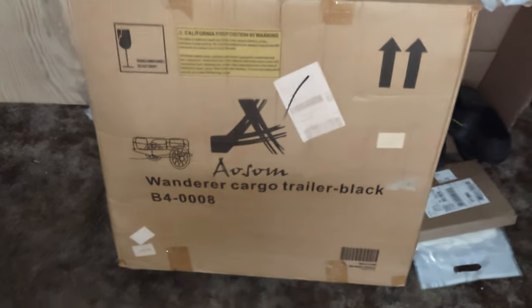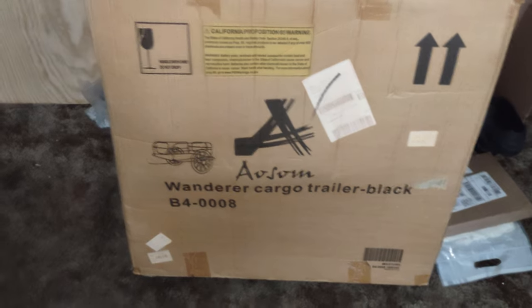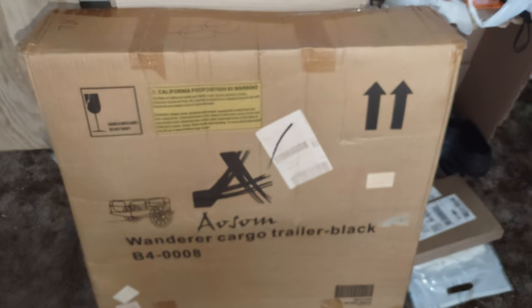But for this one here, it's for my awesome — I don't know if it's Aosom or awesome, I'll just call it awesome — awesome white trailer. And that's basically the outline of what it looks like, so it's pretty awesome.